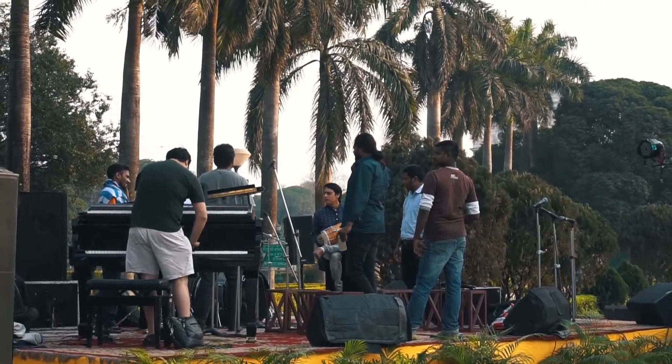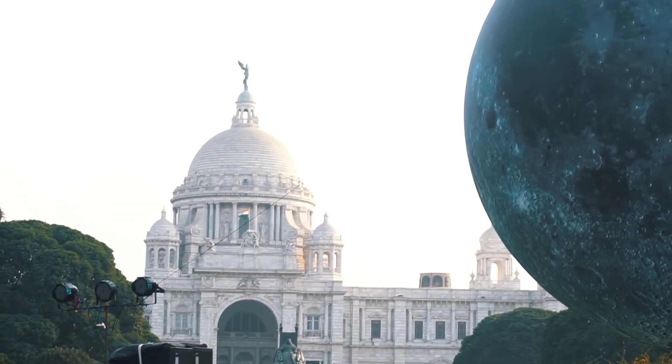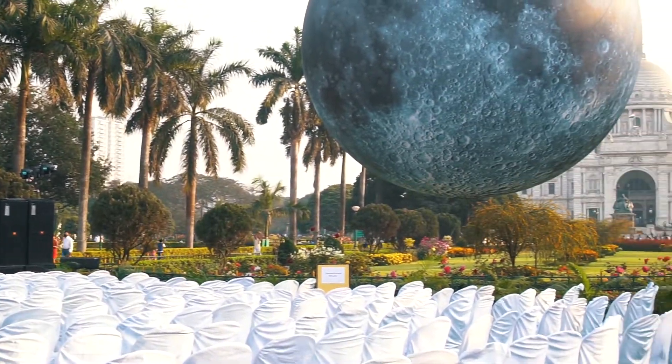The most incredible part about this giant spherical sculpture is that it's internally lit, exactly like the original moon, glowing its light just like the moon — with no light support from outside.